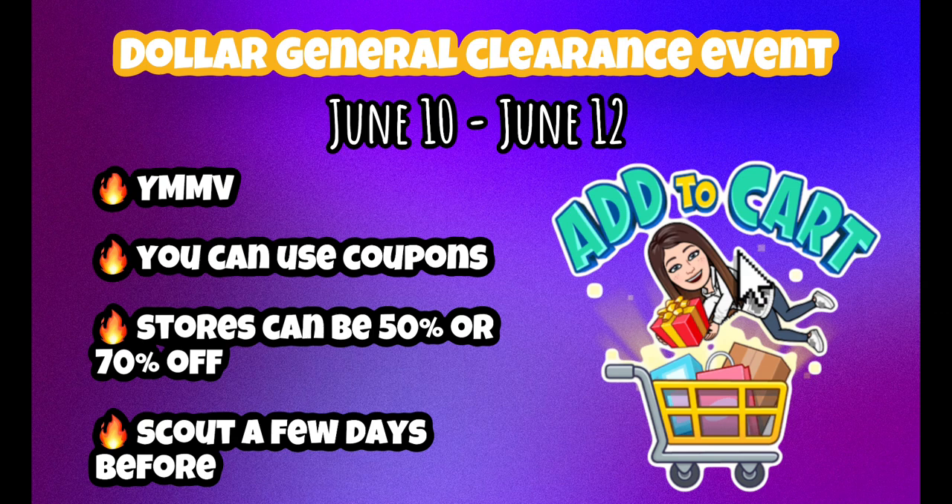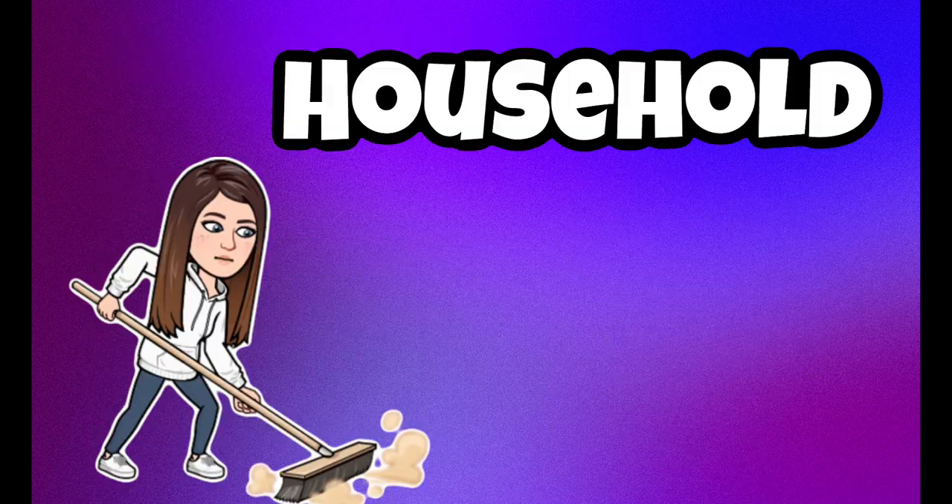One more thing: the visuals in this video show prices without coupons. I'm going to do an updated video showing prices with coupons, but I'm waiting until we get closer to the date because a lot of coupons will pop up. I know some people won't always have those coupons, so we'll wait until closer to the event to show those prices.